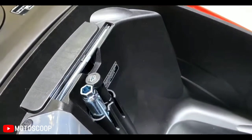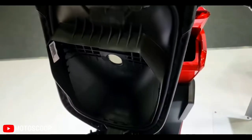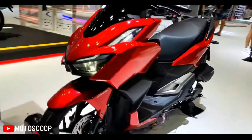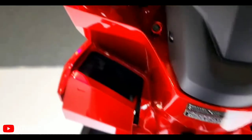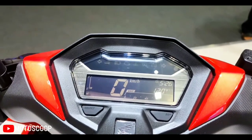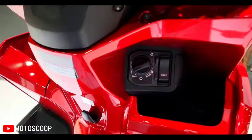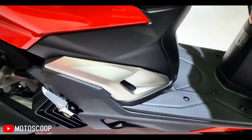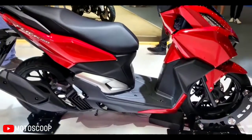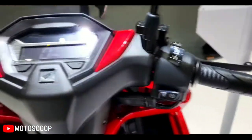It features a single-piece saddle with a step-up pillion seat which looks spacious and comfortable. Offered in multiple color options like white, black, and red, the sportiness of the Click 160 gets accentuated thanks to matte gray bodywork on the fairing, side panels, and floorboard. Other styling highlights include a large front fender, a compact rear profile with an LED tail lamp cluster, sleek turn indicators, a single-piece grab rail, and Click badging on the sides.